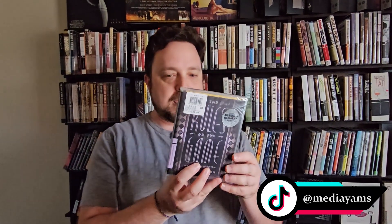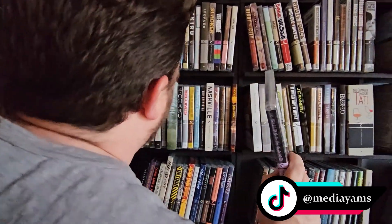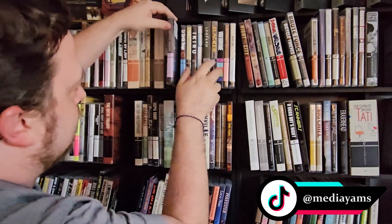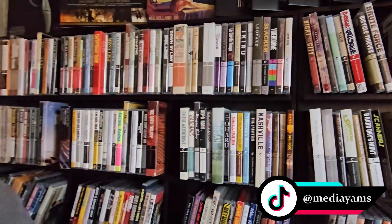Now this one is not new to Criterion but it's a new release because it's the 4K version — Rules of the Game from 1939. This is the 4K UHD Blu-ray combo edition, spine 216. Even though it's new in that sense, it still exists back in the Criterion line, that's why it's 216. So 216 goes right here between La Cérémonie and Richard III.